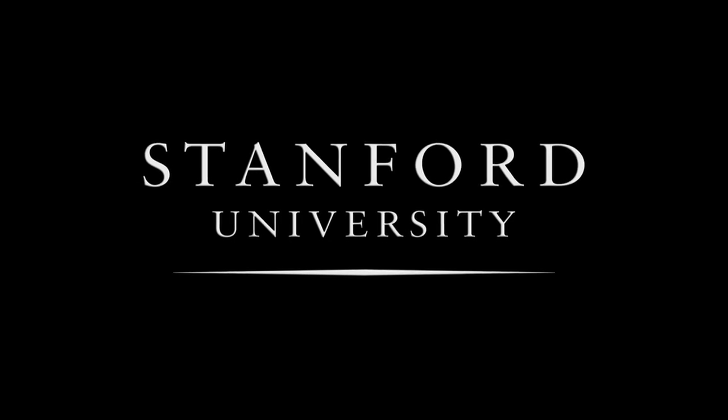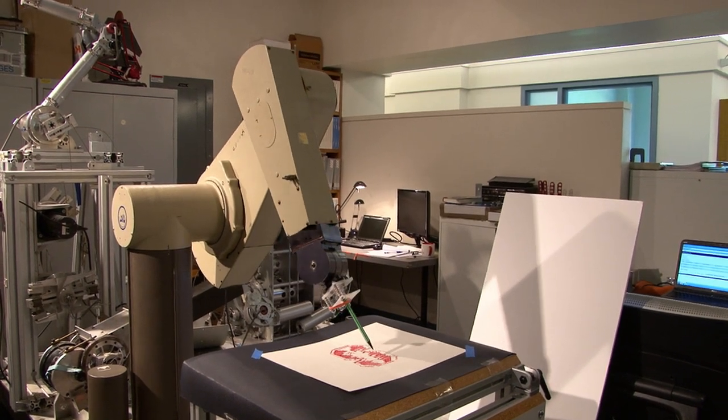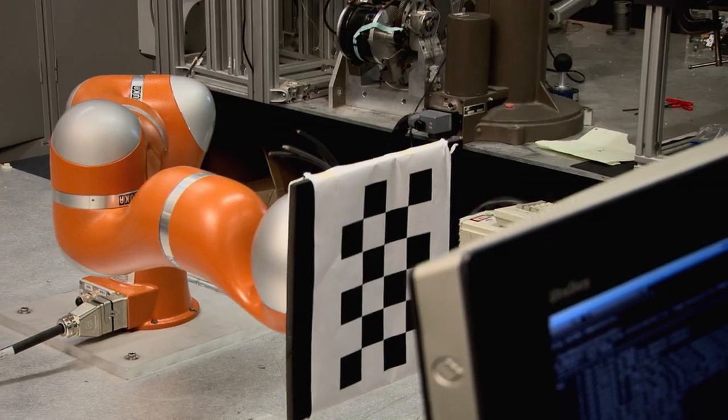Stanford University. Experimental robotics offers students the opportunity to do a hands-on project with robots, and robots are a lot of fun. Today is the big day where the students are finally demonstrating their accomplishments.